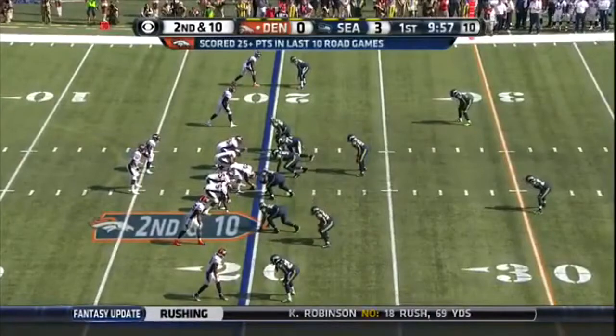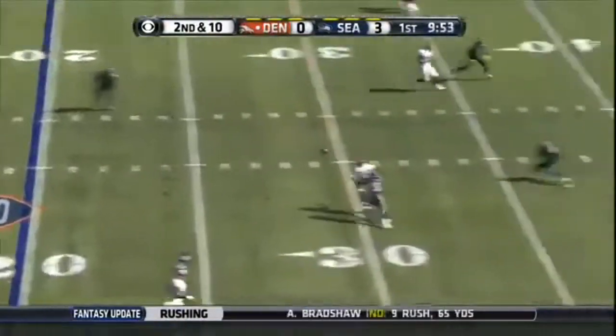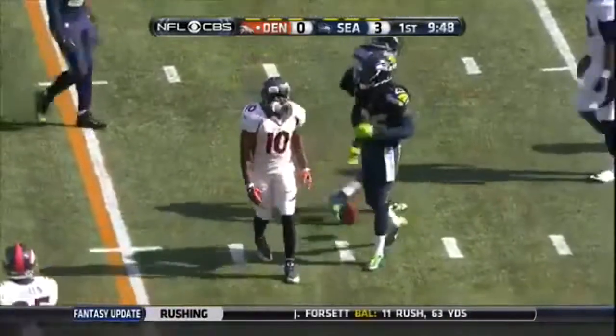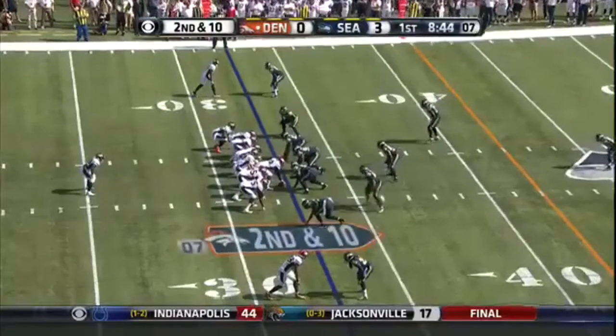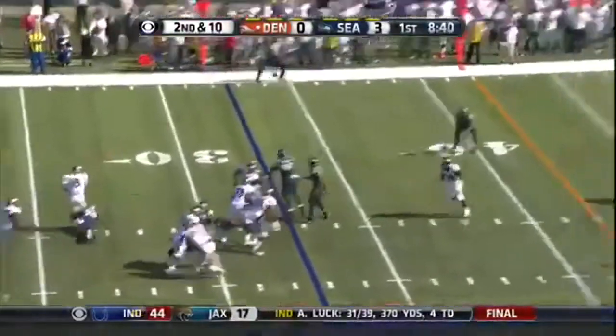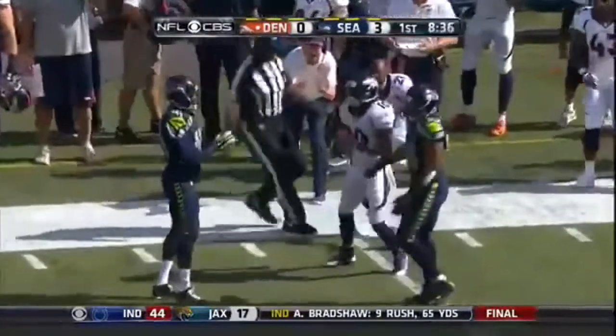Five yards off the penalty, and it's a second and ten. Clean snap and across the middle — Peyton has his first target, it's Emmanuel Sanders, and a gain of twelve. Loading up with tight ends on second and ten. Play action, looking, throwing, and connecting again with Sanders at the fifty. This one good for seventeen.